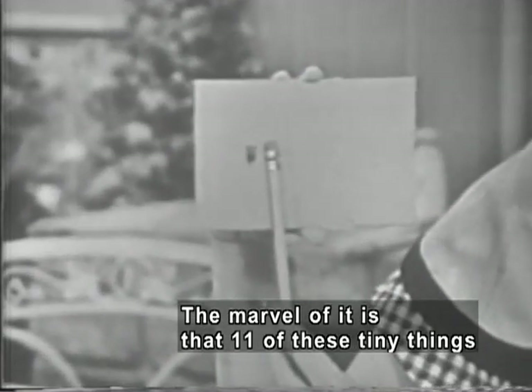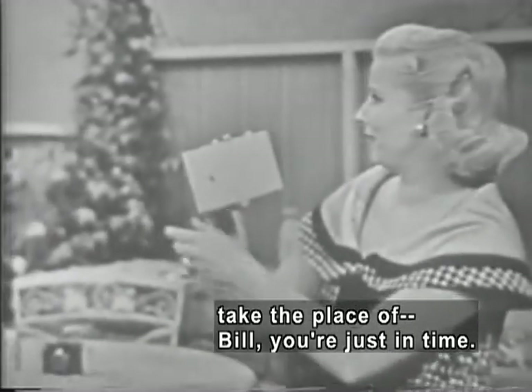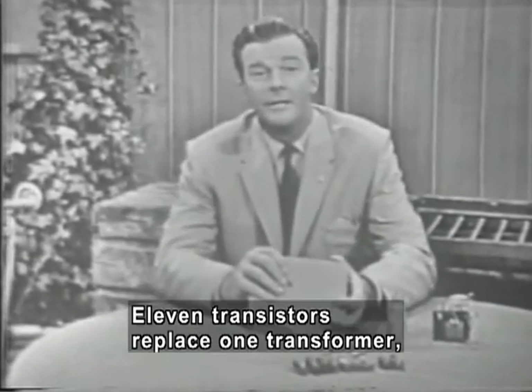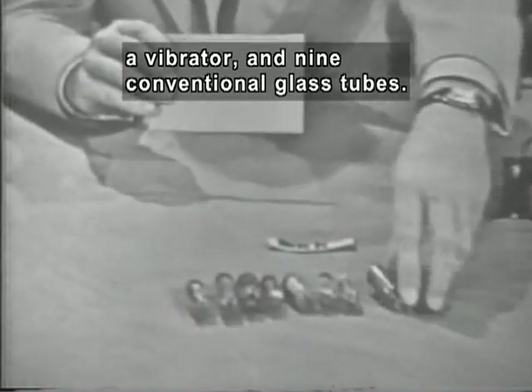The marvel of it is that 11 of these tiny little things take the place of... 11 transistors replace one transformer, a vibrator, and nine conventional glass tubes.